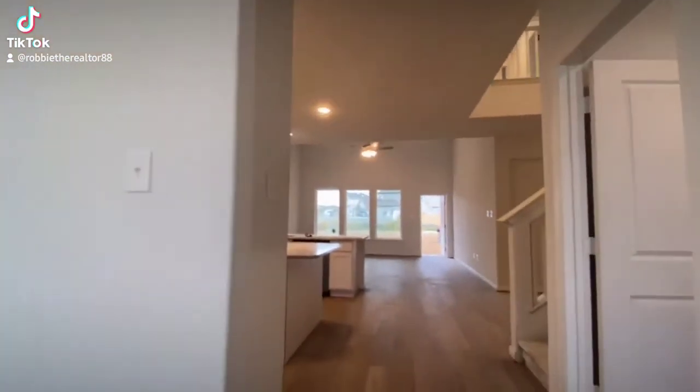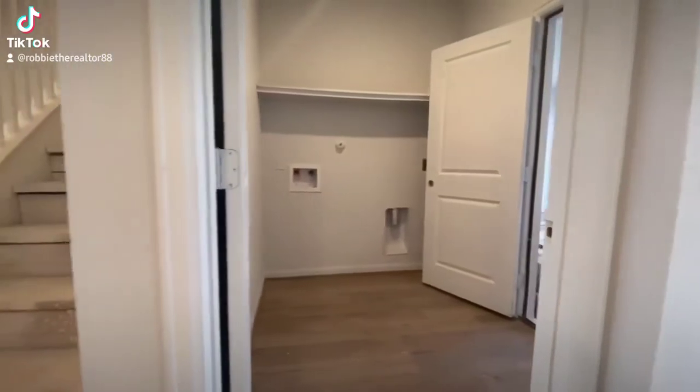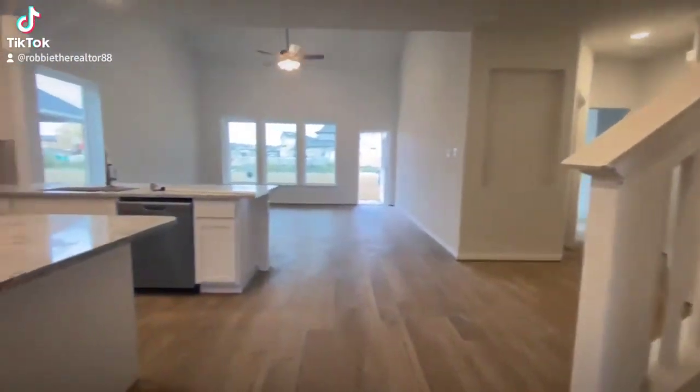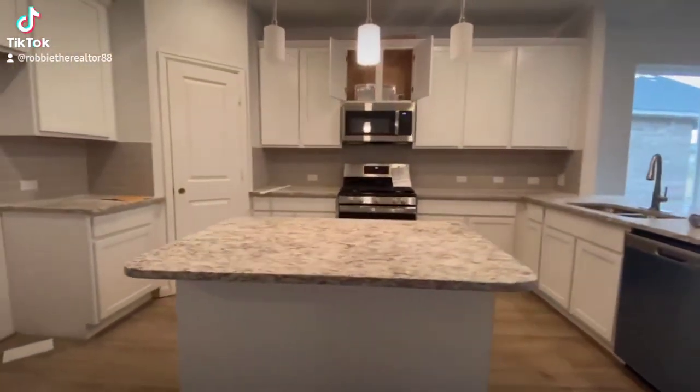Now walking into your main area, we're first gonna start off with your washer and dryer connections right off the garage. Now leading into your open concept — beautiful kitchen. You got the 42-inch cabinets with a nice granite.